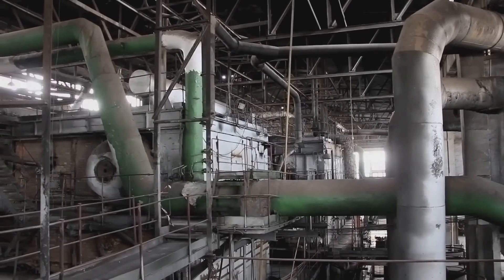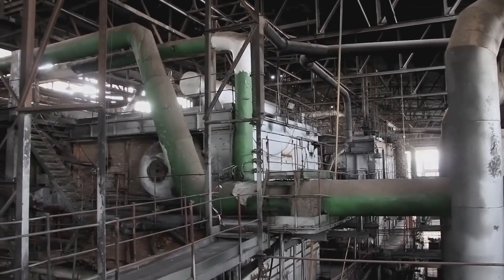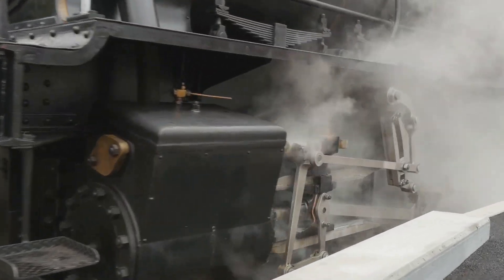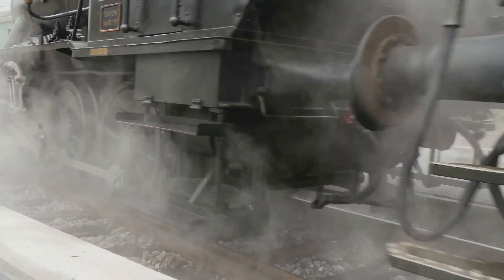The steam races through a network of pipes, its immense power harnessed by the colossal steam engines. Each hiss of escaping steam, each groan of metal speaks of the immense forces at play within this cathedral of engineering.